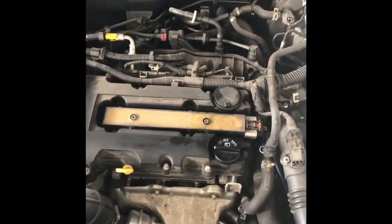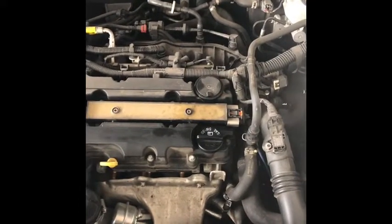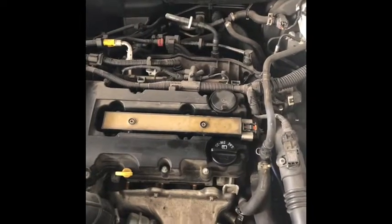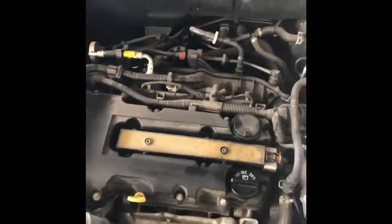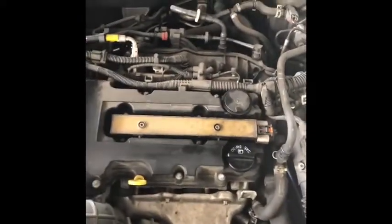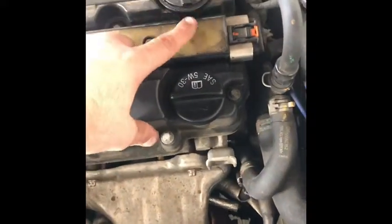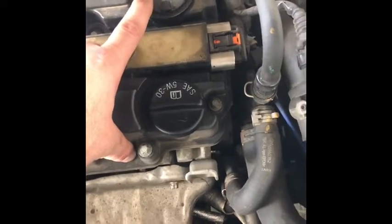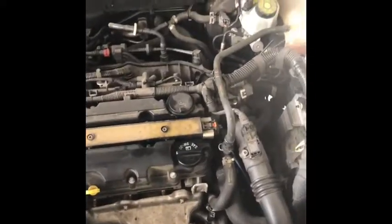These throw-together Chevy Cruzes — I mean, it's a great car, don't get me wrong, but they definitely cheaped out on a lot of things. The one major one that most owners have experienced, and the ones that haven't will, is this PCV valve is just garbage.